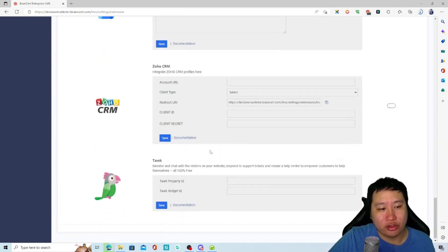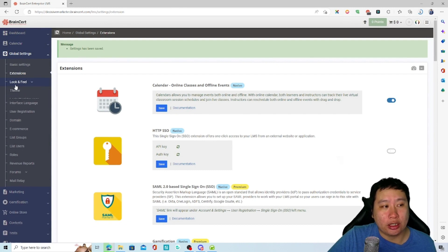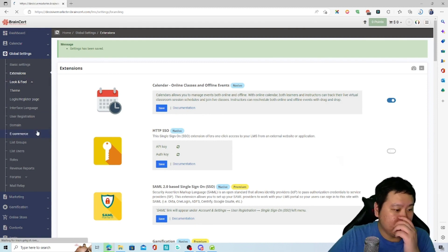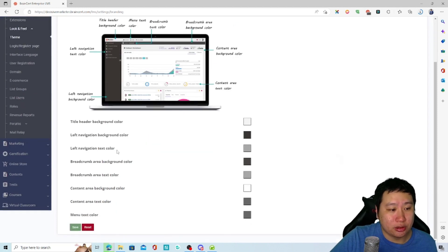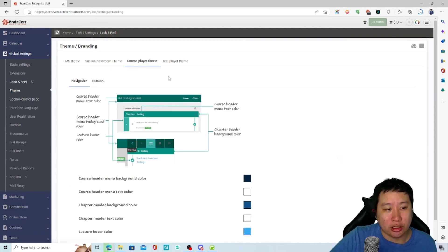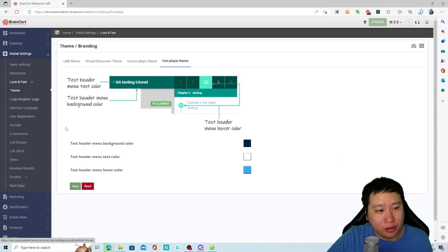You can also set up Google Analytics, Mailchimp, Zoho CRM, and other tools, all integrated into BrainCert. You can also change the theme — modifying the dashboard, virtual classroom, course player, and test player — and customize them to your liking.